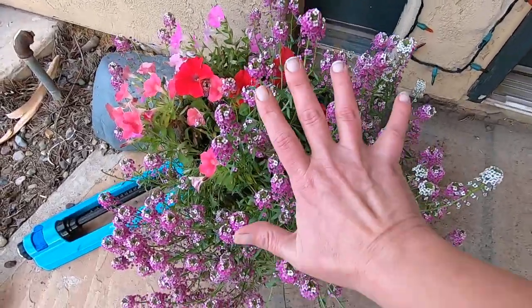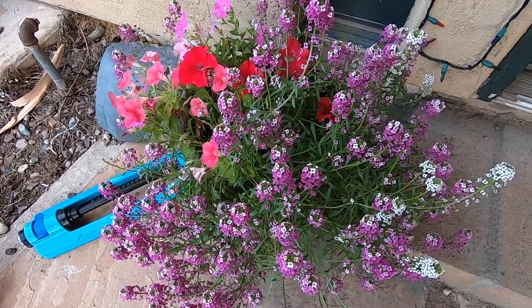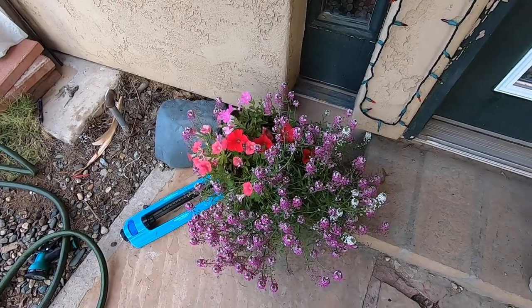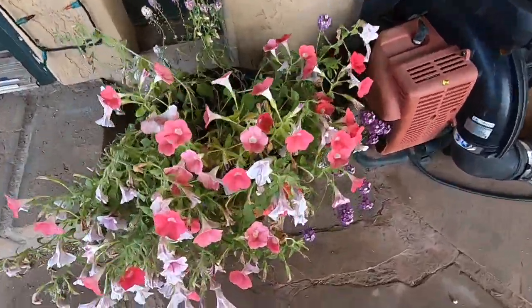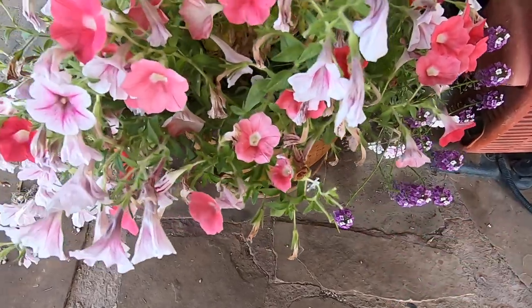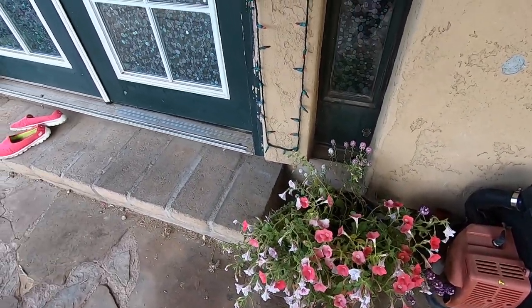This thing is huge — see, that's my hand. This is all from a Kabloom basket. She put this in my Kabloom basket and I planted it out front. Smells so good. Over here this one got more petunias than alyssum but it's super beautiful. I love the Kabloom baskets.